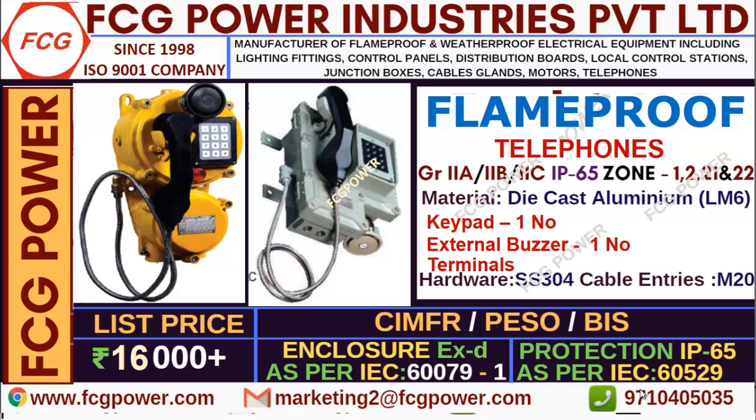Welcome to FCG Power Industries. Myself Karthik Raj. We are manufacturers of flame proof and weather proof electrical equipment since 1998 and we are an ISO 9001 certified company. In this video we will discuss about flame proof telephones.